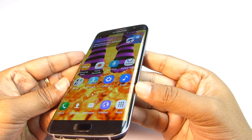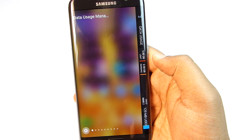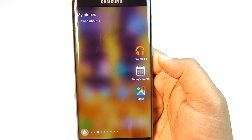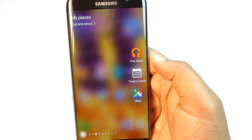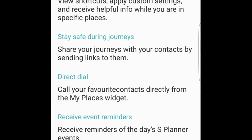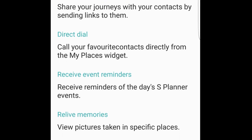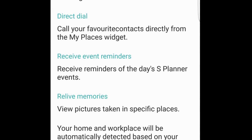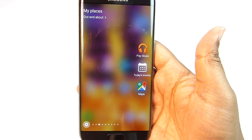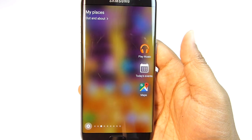The standout feature of the S7 Edge is the Edge screen. You can put things like data usage, RAM usage, and most importantly My Places on the edge panel. First add your home and workplace address — then when you're at home, at work, or outside, you get specific contextual shortcuts. For example, outside you might need your Uber app, while at home some game apps show up. You can also let family know you arrived at work safely, and your boss's number might appear when you're at work.